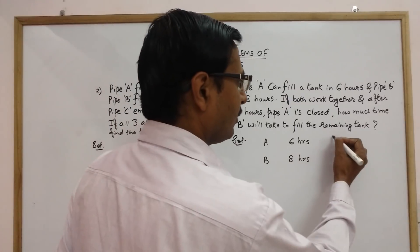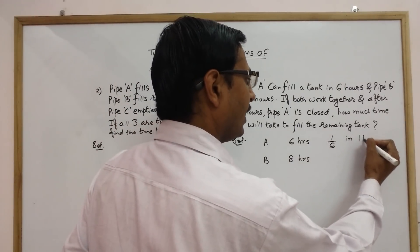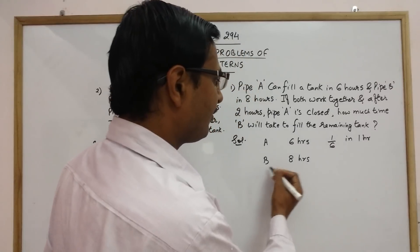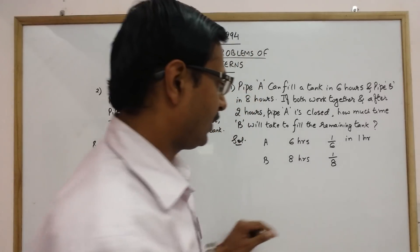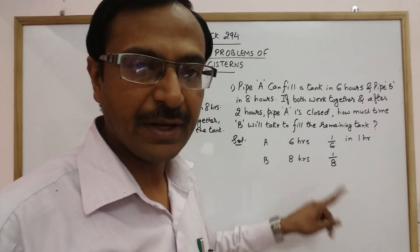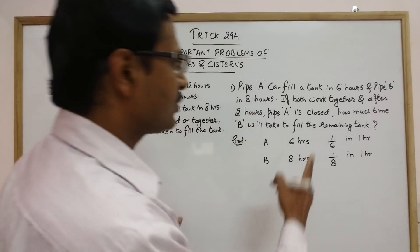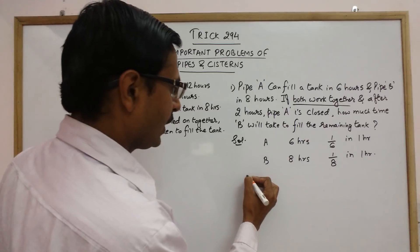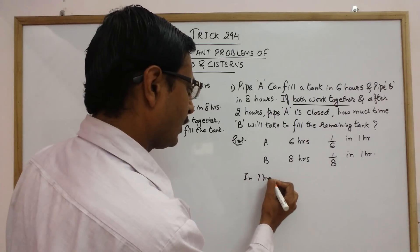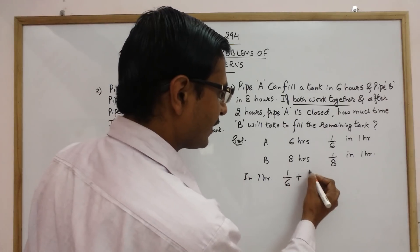If pipe A is taking six hours to complete the task, then one-sixth of the work is done in one hour. Similarly, if pipe B is taking eight hours, then one-eighth of the work is done in one hour. If both work together, the work done in one hour is one-sixth plus one-eighth.